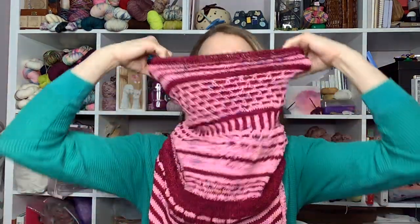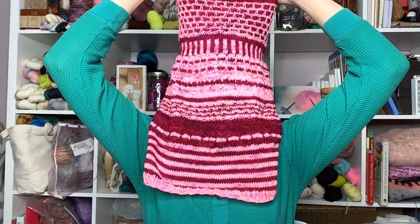Hey y'all, this is the Fiber Seed and it is WIP Wednesday where I share what I've been working on. Let's get to it — I finished my 22 Cowl by Casapinka!